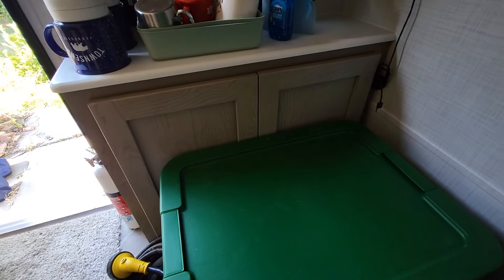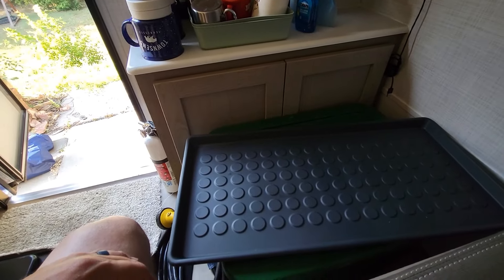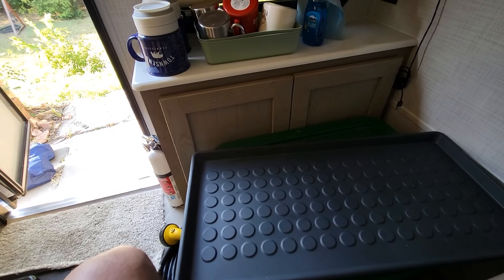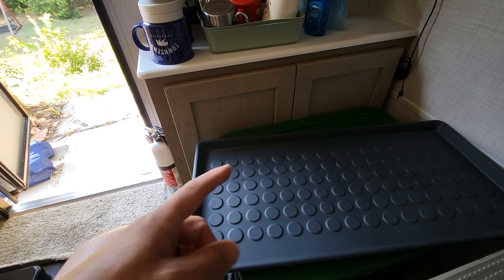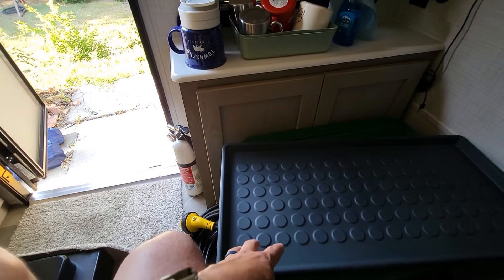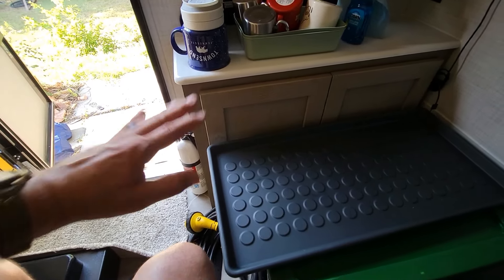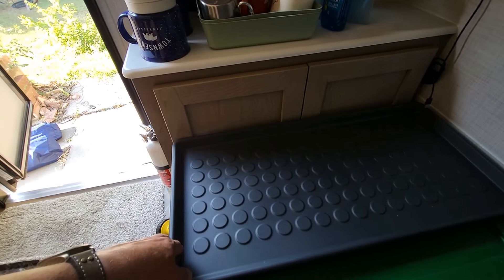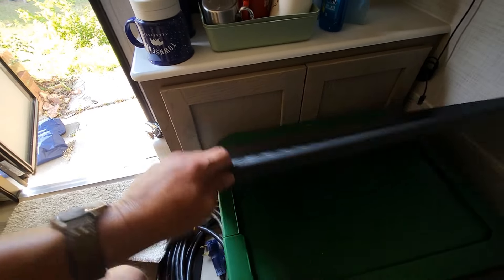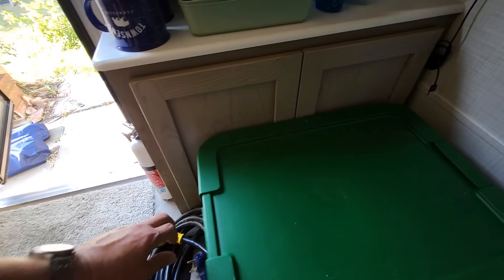Now we have this tote — we use these at home for dirty shoes too. We'll put this up, probably over here or right outside the campsite under the awning, and put all our dirty shoes and muddy stuff on it. That's something we didn't use on the first camping trip but we're going to try out this time.